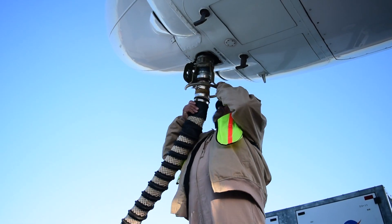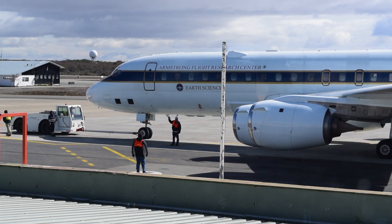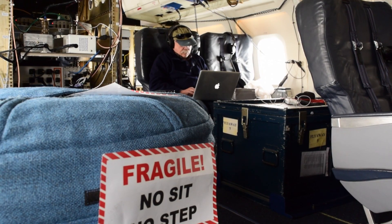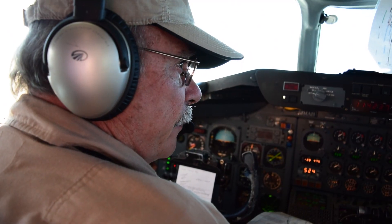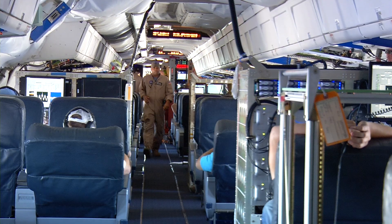The DC-8 flight operations team works around the clock to support Operation IceBridge, providing ground support for takeoffs and landings, operating the plane on research flights, and making sure sensitive science instruments stay powered up and heated overnight. The airfield is staffed 24 hours a day with about 28 people, consisting of pilots, flight engineers, navigators, mission directors, and a maintenance crew split between mechanics and avionics technicians.